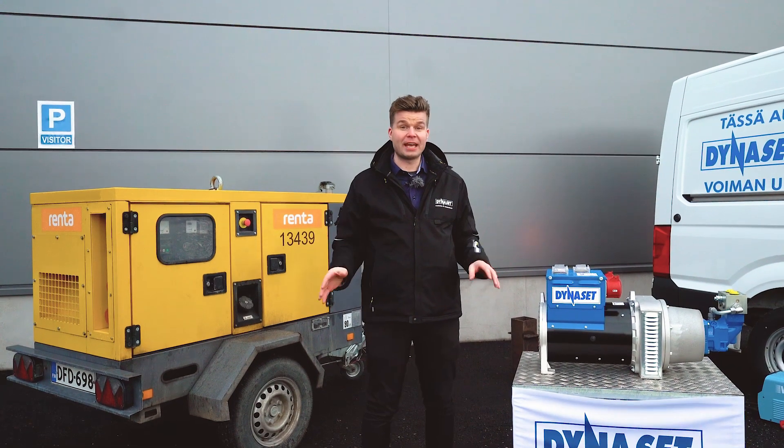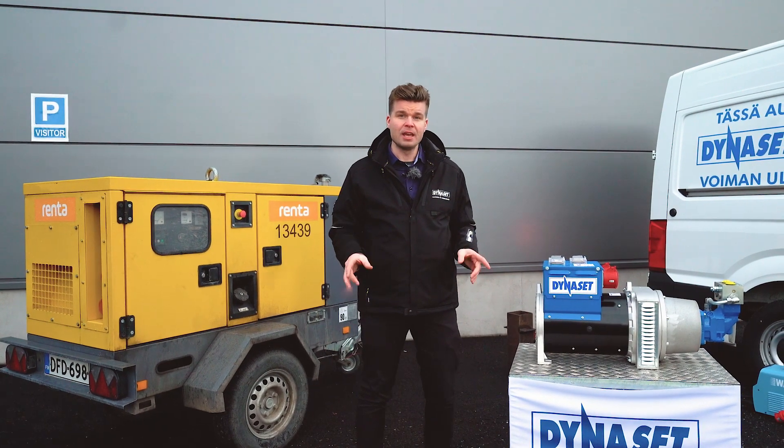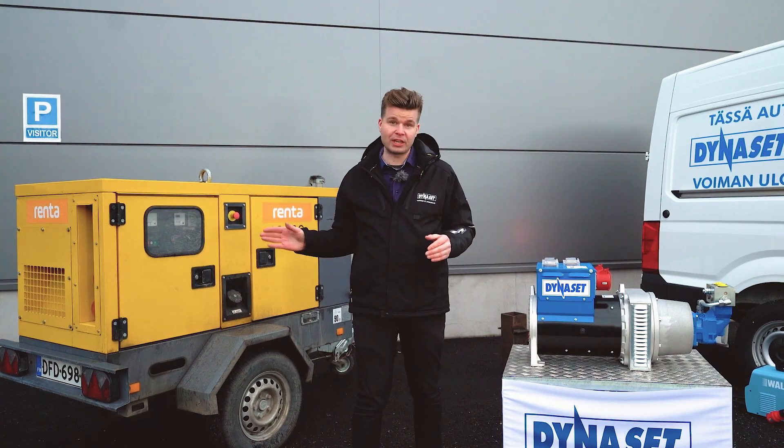Hydraulic generators and hydraulic equipment overall are easy to install on a working machine. They are more environmentally friendly than traditional diesel or gasoline generators, since they don't need an additional engine to power them.